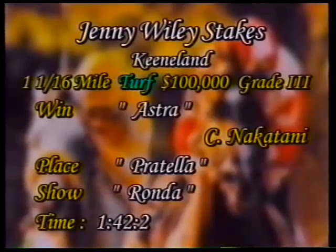The winner, Astra, is owned by Paulson and is a daughter of Theatrical from Savannah Slew by Seattle Slew. She's owned by Mr. Paulson, trained by Simon Bray, ridden to victory by Corey Nakatani. Astra completes the mile and a sixteenth on the turf course at Keeneland in 1 minute, 42 and two-fifths seconds.